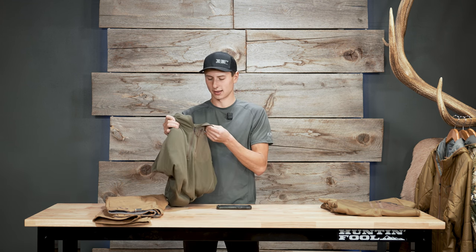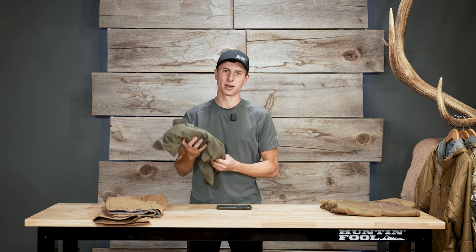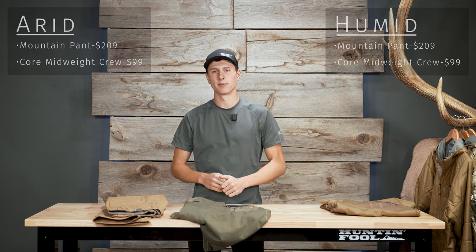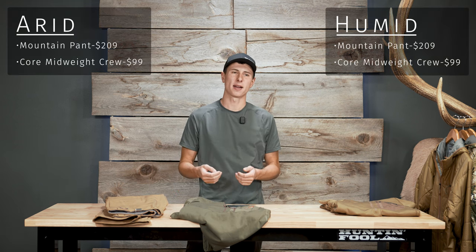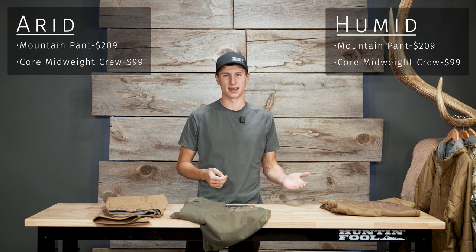For late season hunts, the mid-weight is gonna be a lot warmer to start your layering system. It feels like a thinner grid fleece — it's got channels that trap a little bit of air next to your skin and give you insulation on a lower level. It'll breathe, it's fairly warm, and it's lightweight. This is a piece you'll find yourself taking on every hunt. That said, if you sweat a lot, I might recommend the core lightweight instead, because it is a much thinner layer and it will dry quicker.